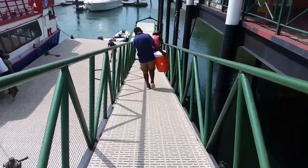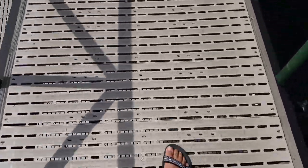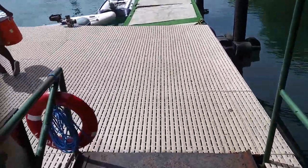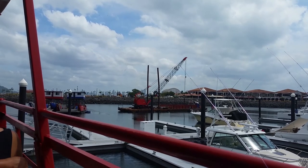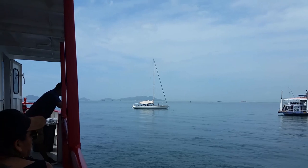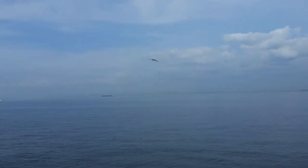I was so happy when the ferry finally arrived at 10:30am, filled to the brim with Isla Taboga residents heading to the mainland. I hurriedly got on to get a good seat. From the ferry dock, I could still see the Panama City skyline. The causeway is beautiful itself, but I was really excited to get to the tropical beach getaway of Isla Taboga. The water was calm, a deep blue with gentle ripples. The ferry trip only lasted about an hour.